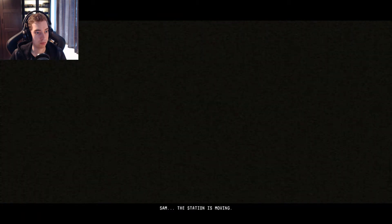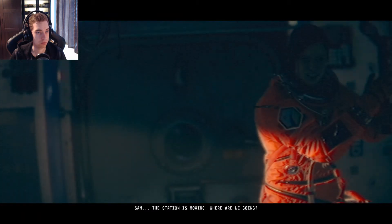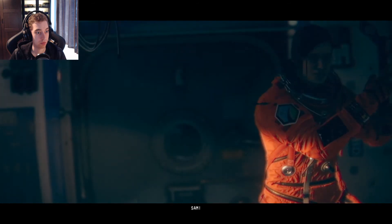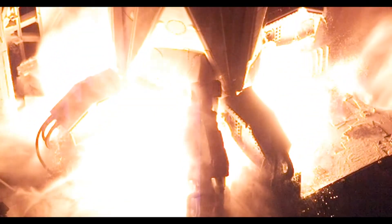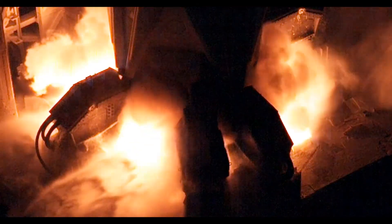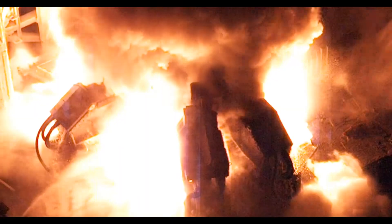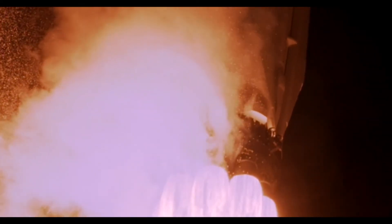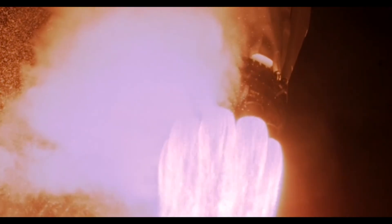Sam! The station is moving. Where are we going? Sam? UFOs — can you imagine? The station is moving. We'll see you next time.